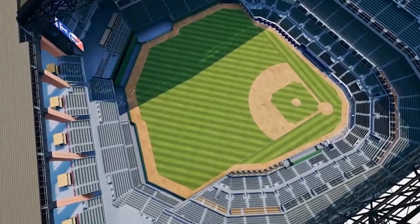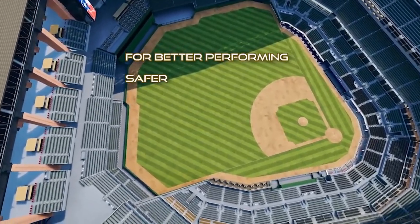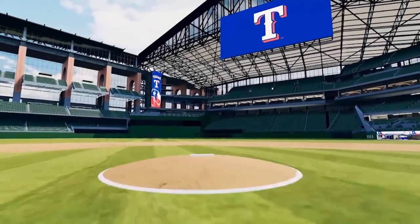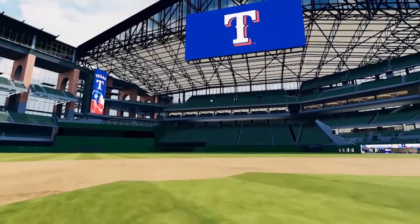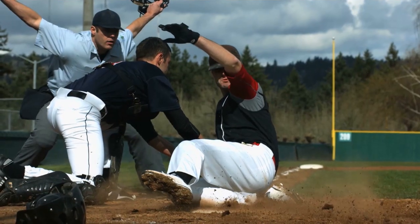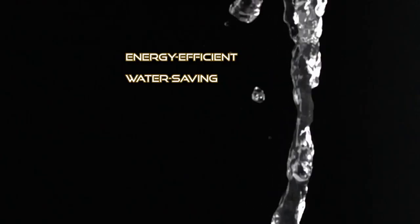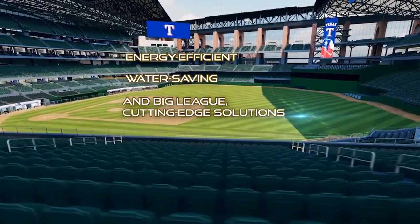As that leader, more and more sports teams from little leagues to big leagues are turning to Shaw Sports Turf for energy-efficient, water-saving, and big-league cutting-edge solutions. The main reason Paragon Sports Constructors decided to partner with Shaw Sports Turf systems is their devotion to research and development.